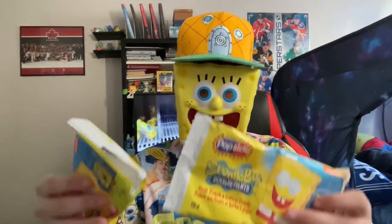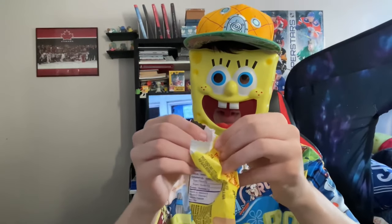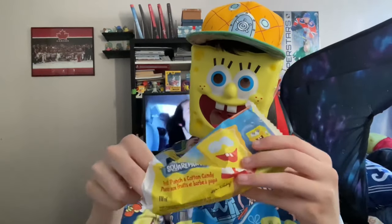Welcome back to another SpongeBob popsicle opening video. I got some right here, let's get right into it. I will be reading these — sorry, my neck's cracking.